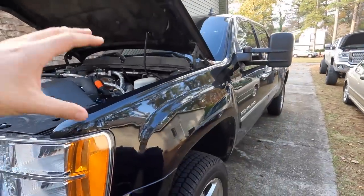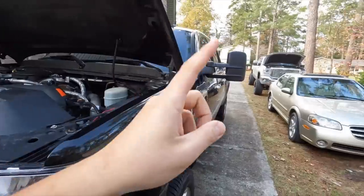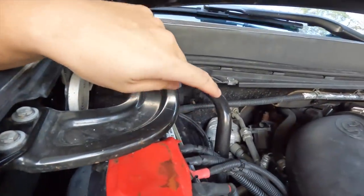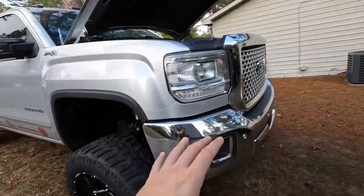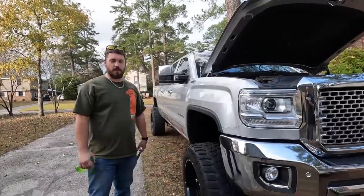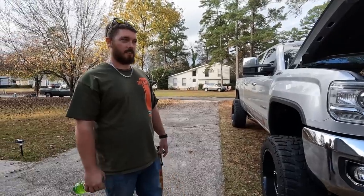Ironically, 2011 was the first year GM implemented the DEF on these trucks — from 2011 all the way to 2019 the fill is still under the hood. You had to pop the hood open and add your DEF right here. Our trucks came equipped — or should I say didn't come equipped — with some of the emission stuff. Could you imagine, this truck is this tall, you're 5'11" standing next to it — that's kind of a reach.